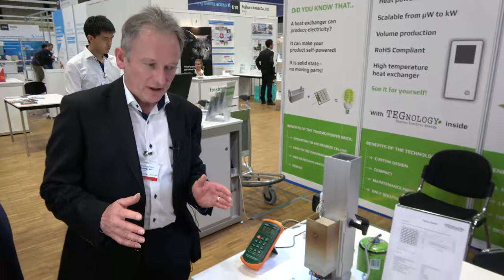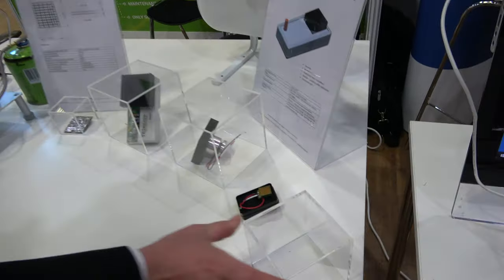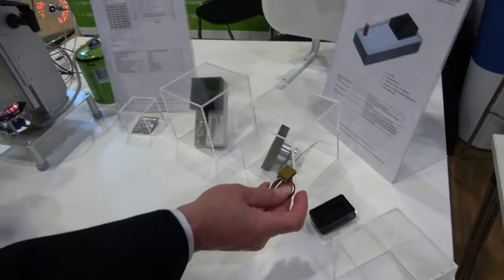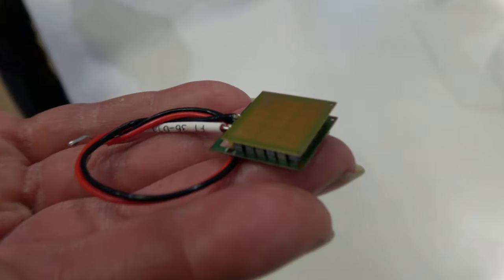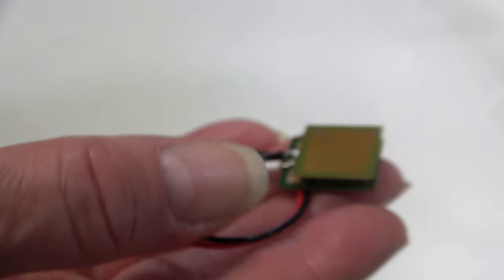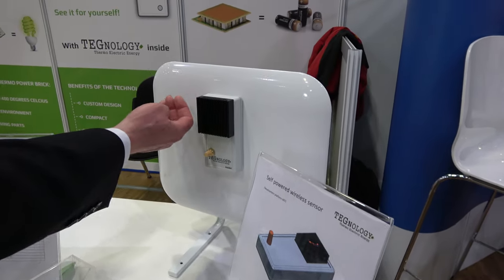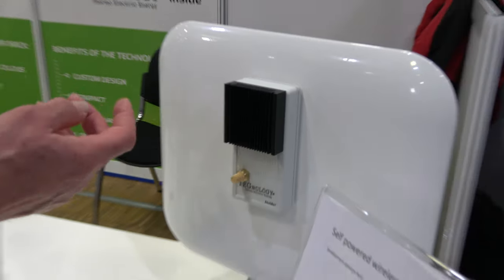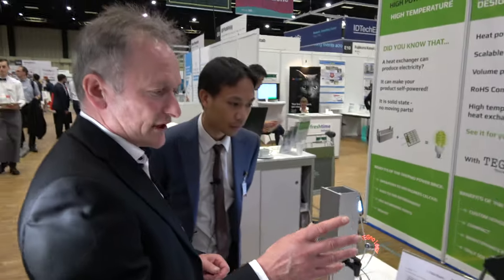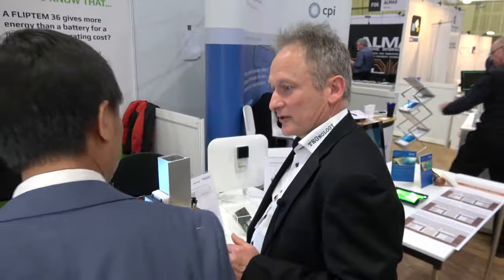The other thing we are showing today is a low temperature device, this one here. This operates in the microwatt to milliwatt area and we're using it today to power a wireless sensor. This sensor is sitting on a domestic radiator at around about 45 to 50 degrees centigrade. It is producing enough power to send signals over to that display. It sends three temperatures approximately every three seconds.